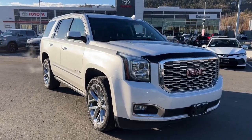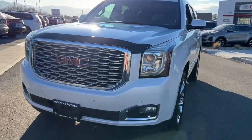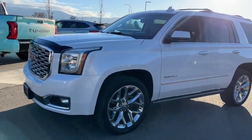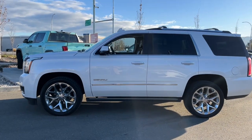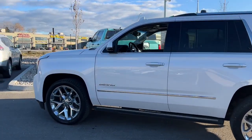Introducing the 2019 GMC Yukon Denali, where luxury meets versatility. This SUV boasts comfort with perforated leather upholstery, heated and ventilated front seats, a heated steering wheel, and even heated rear seats for everyone's comfort.